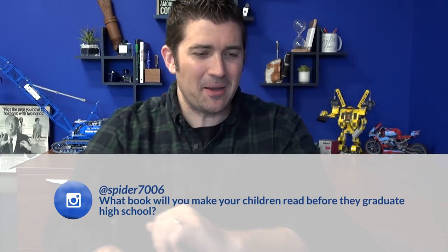Last question this week is a personal one from Spider7006 on Instagram: 'What book will you make your children read before they graduate high school?' I thought that was a really interesting question. Assuming my kids graduate high school — all signs point that way — I'm a pretty practical, business-minded person. That's why I do what I do. I'm not a big novel reader, though I fully respect literature, art, and creative writing.